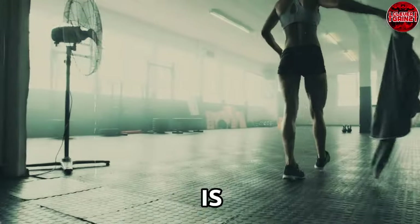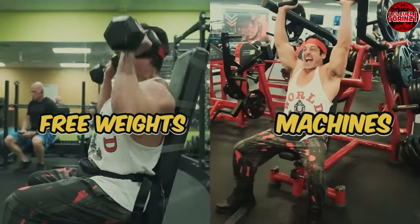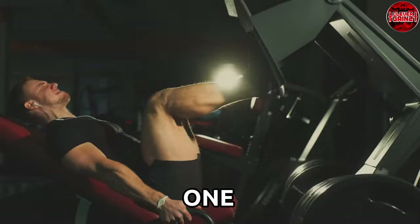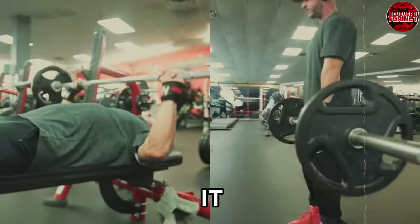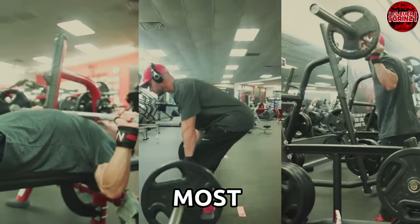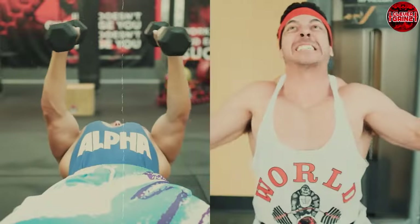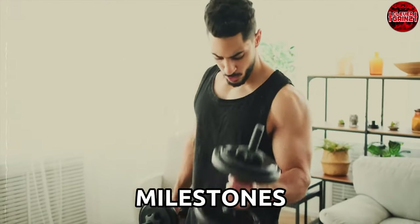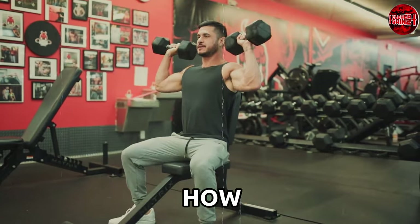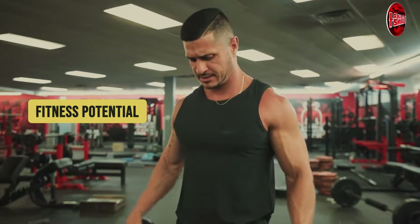Our goal here is to dissect, decode, and demystify the ongoing dispute between free weights and machines — to uncover which one holds the crown for maximizing muscle growth. Because your fitness journey deserves the most efficient tools. Muscle growth isn't just about looking buff; it's the backbone of strength, functionality, and achieving those fitness milestones. Understanding how to optimize muscle growth is a cornerstone of reaching your ultimate fitness potential.